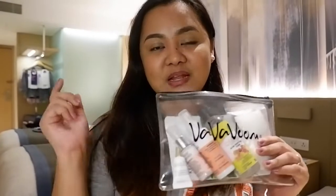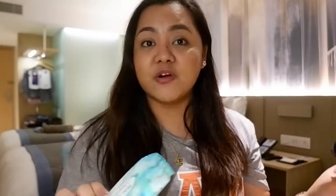Here is my skincare kit. The only thing not here is the facial wash because it's in the bathroom, and I also have my makeup removers. But before that, I'm going to tie my hair back.